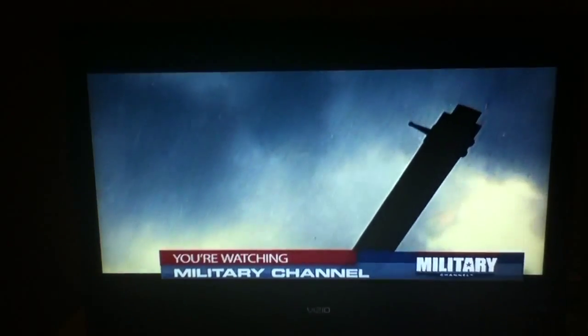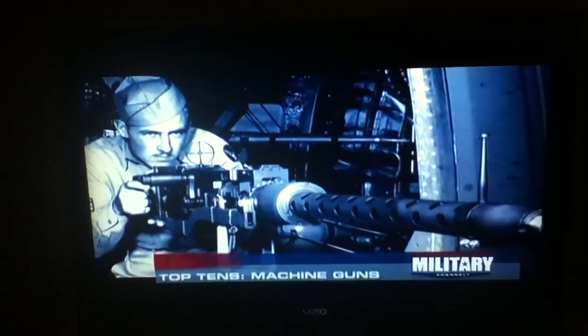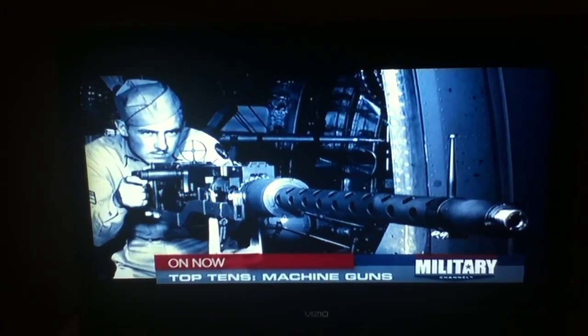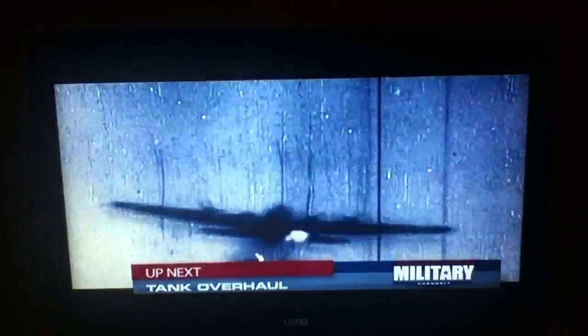During World War II, fighter planes typically carried six or eight of them, and B-17 and B-24 bombers were equipped with a dozen or more. What the Americans did is put a lot of .50 calibers in the airplanes, and that would put out a very large wall of lead that any airplane flying into would just get torn apart.